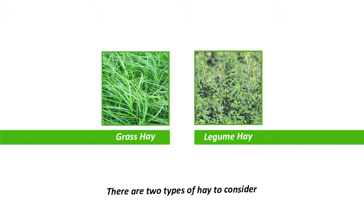First we'll talk a little bit about the two different basic types of hay that are available. As you can see in the pictures above, there's grass hay and then there's legume hay. Grass hay includes different types such as Timothy, Bermuda grass, Orchard grass, Rye grass and Blue grass. Grass hays are lower in calories, protein, calcium and phosphorus than the legume hays, and they're also higher in fibre.